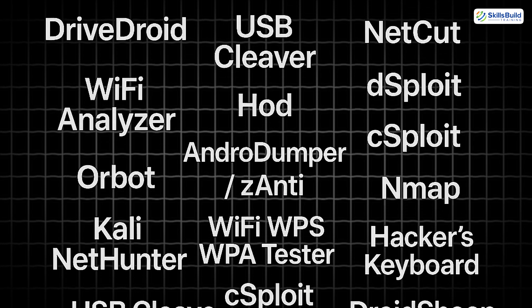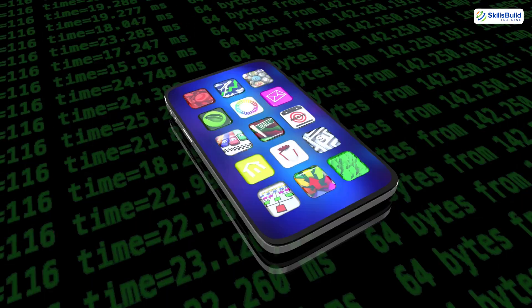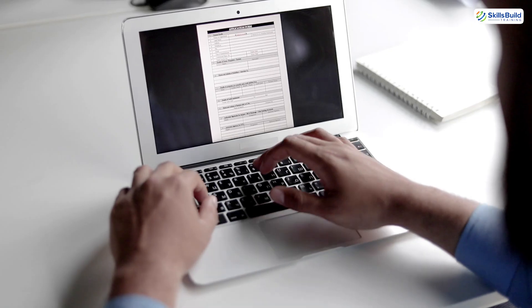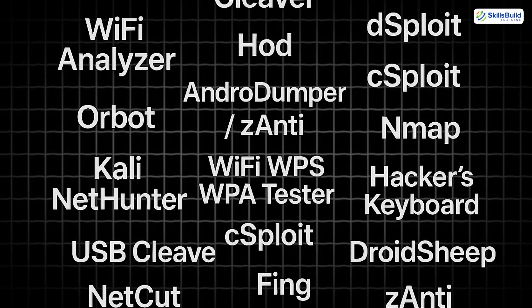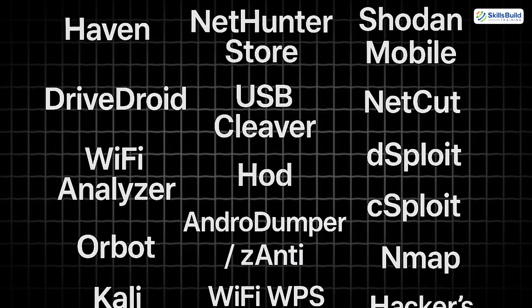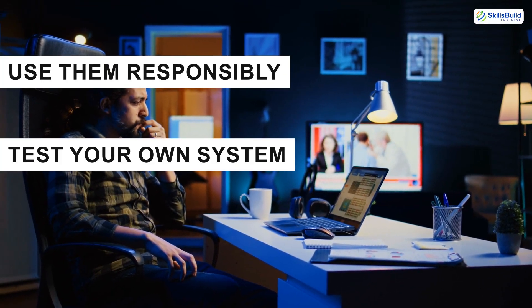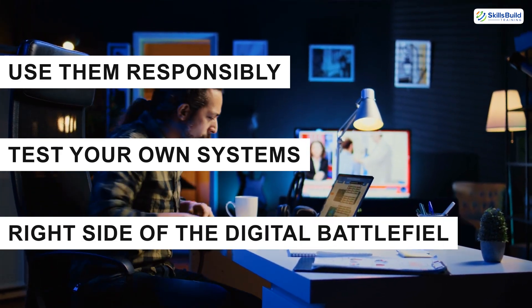These 20 apps don't just turn your phone into a hacking device — they turn it into a learning lab for cybersecurity. Whether you're studying ethical hacking, improving your home network, or building career skills, each of these apps gives you a piece of the puzzle. Just remember: use them responsibly, test your own systems, and stay on the right side of the digital battlefield.